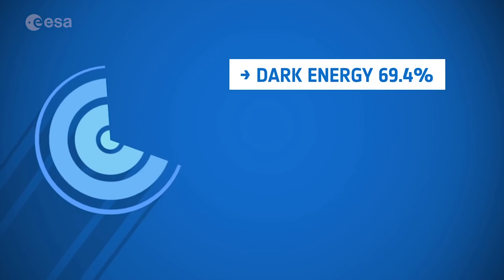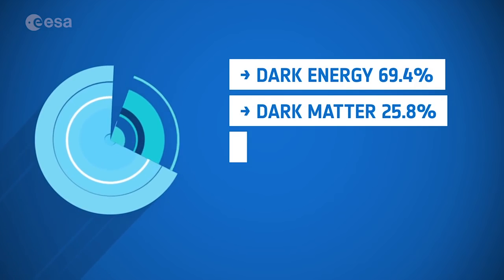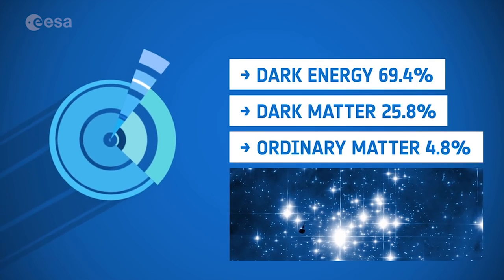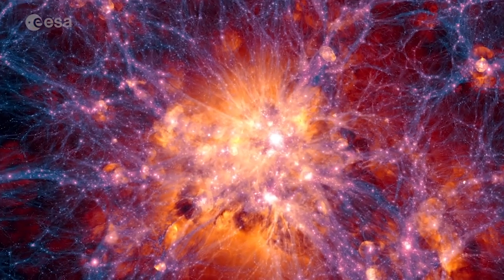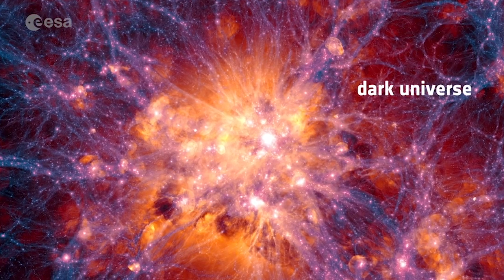There's also a good share of dark matter. Only 4.8% is ordinary matter, out of which the stars, the planets and we humans are made. But we're still a long way from understanding how this dark universe works.